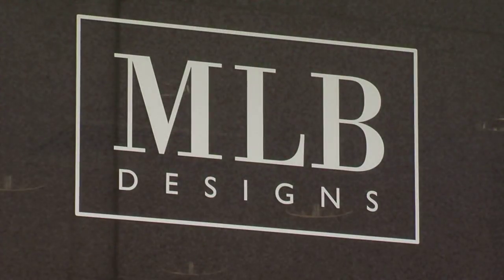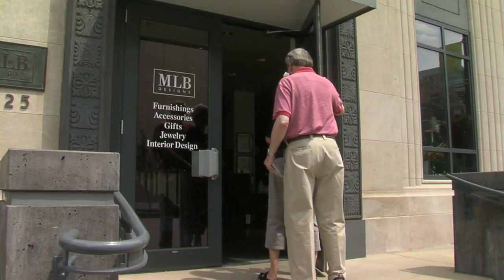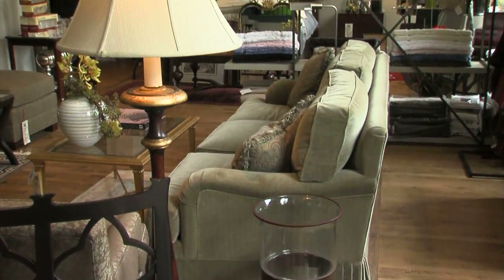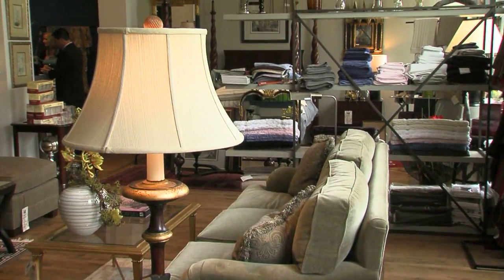It gets better every day. It really does. It's been about six months since Marie Bertolais-Smith opened the doors to MLB Designs on the Country Club Plaza. After 35 years as an interior designer, she spent nearly a year turning this old three-story Talbot store into her showplace.